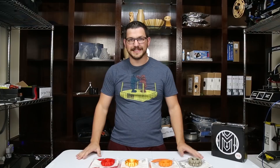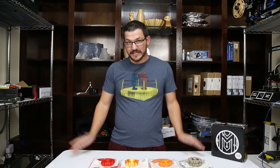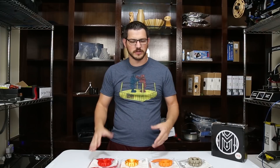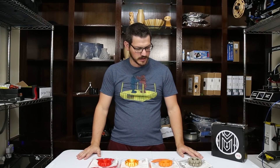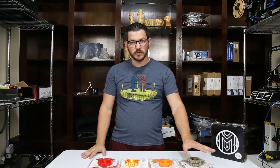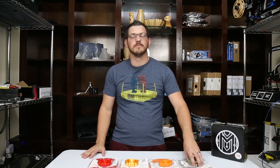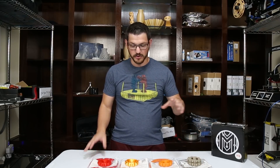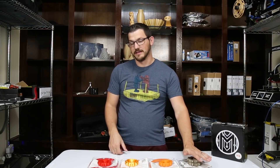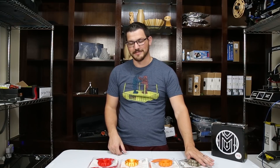All right guys, welcome back. So the prints are done and that was pretty quick — I was able to do this very quickly now that I have several machines with no other projects going on. I had really good results with three of them, not so much with one of them. And sadly, one of the most expensive filaments I've ever seen. So we're going to look at the good ones first, and then look at the one that didn't fare so well — that was the NGen Luxe from ColorFab.